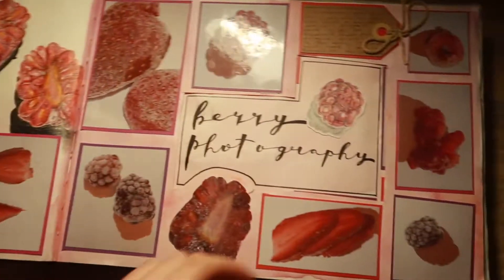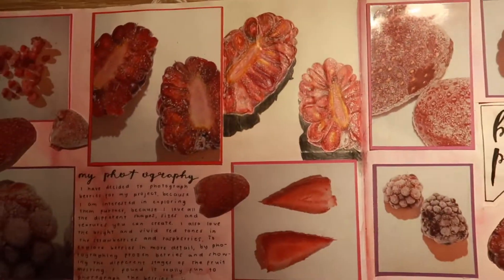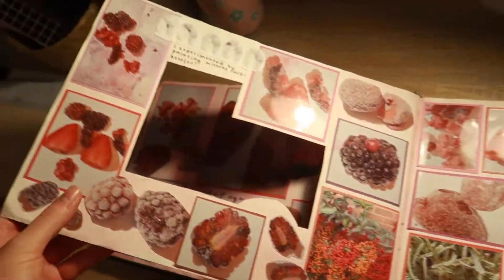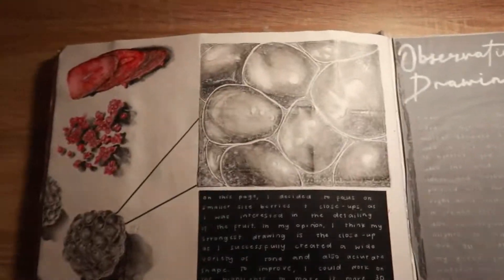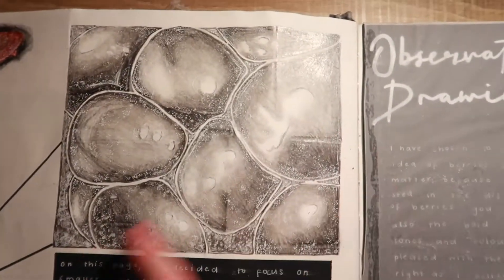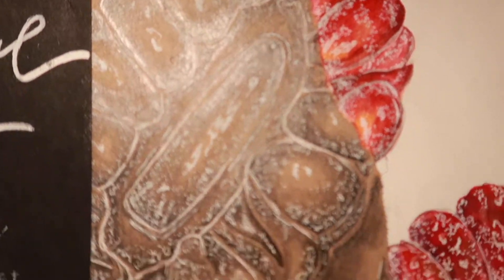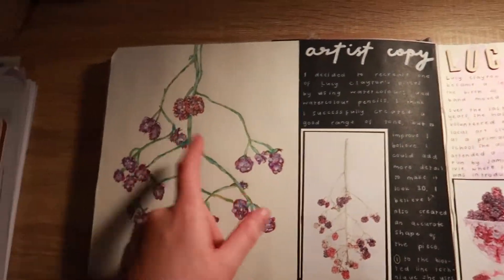This is coming towards the end of my Natural Forms topic. I have some of my own photography and we had to choose a fruit to develop — I chose berries. This is a colour pencil drawing of this photo, and over here a drawing of another one, with some writing about why I chose berries. The next page is definitely one of my favourite pages in my sketchbook — I have observational drawings of strawberries and berries and over here one of my favourite drawings I've ever done: pencil, white pen, and watercolour combined.